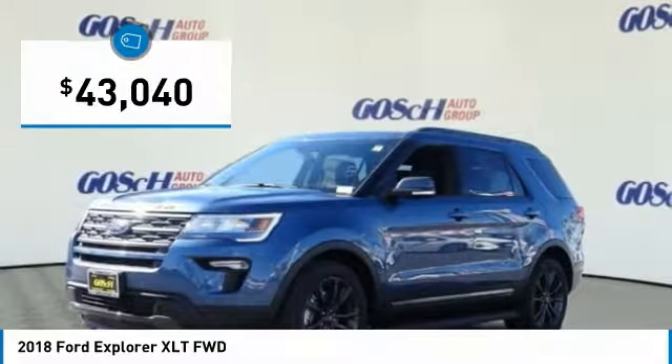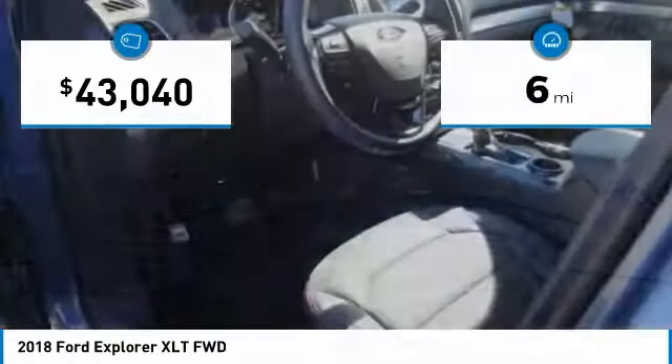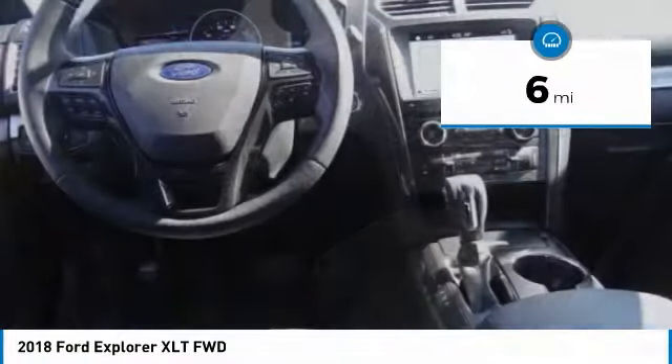And is priced below $45,000. This vehicle has less than 100 miles. Here are some of this vehicle's great options.